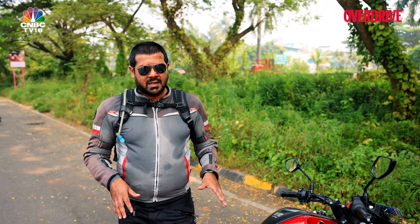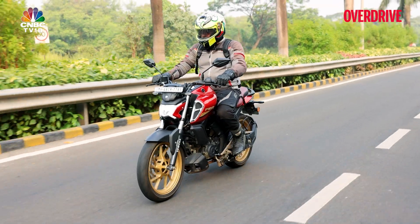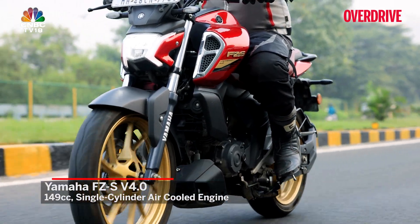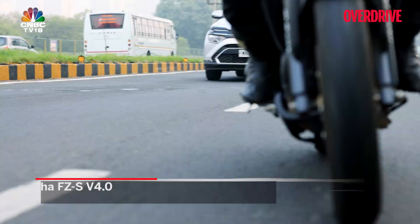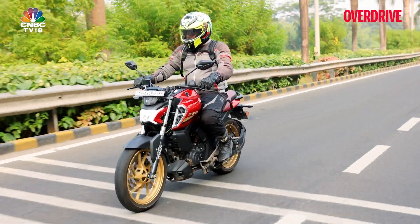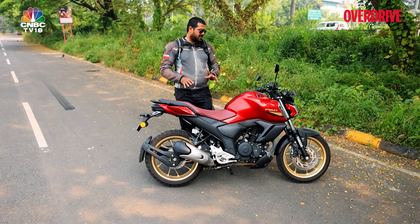The best parts about the Yamaha FZS Version 4 are the ride, handling, and ergonomics — it's very upright, easy-going, not too aggressive, and comfortable both in the city and on the highway. The engine is that bulletproof 149cc single-cylinder air-cooled unit making 12.4 PS of max power and 13.3 Nm of max torque — more modest than the Hero 4-valve, but very easy going. It's also lighter, so handling in city traffic is a real breeze.